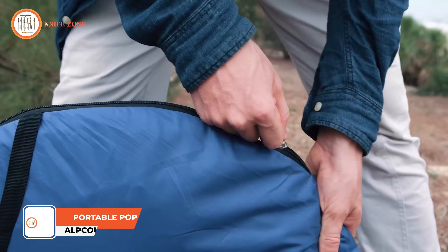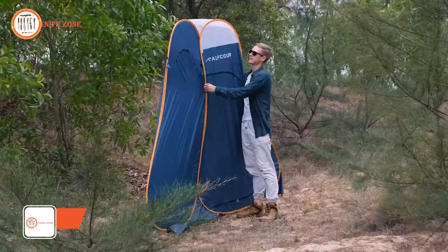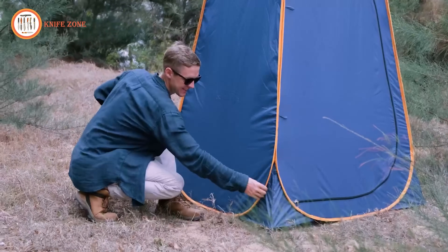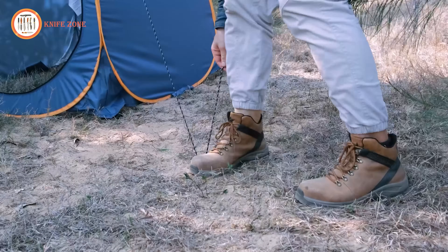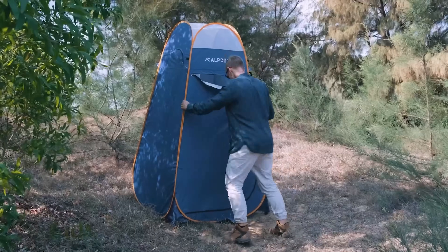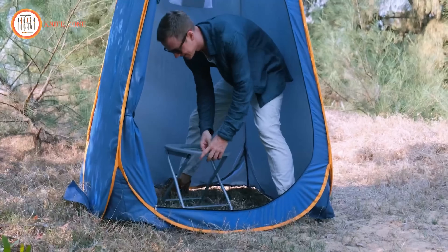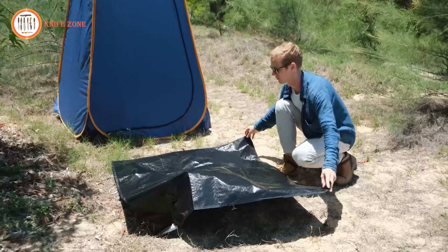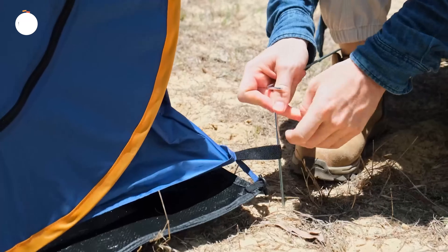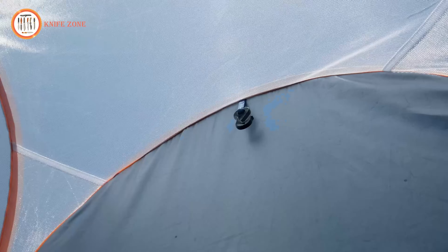Introducing the Alpcore Portable Pop-Up Tent — your ultimate solution for outdoor comfort, privacy, and convenience. Crafted from durable and waterproof polyester fabric reinforced with sturdy metal rods, this camping shower tent is built to withstand the rigors of outdoor adventures. With a spacious interior measuring 6 feet 10.78 inches in height and 3 feet 11 inches in width and length, it provides a comfortable area for showering, changing, or using portable camping toilet seats. Equipped with essential utilities such as hooks for lanterns and towels, cloth hangers, toilet paper holders, and a storage pocket, it offers the comforts of home even in remote locations.